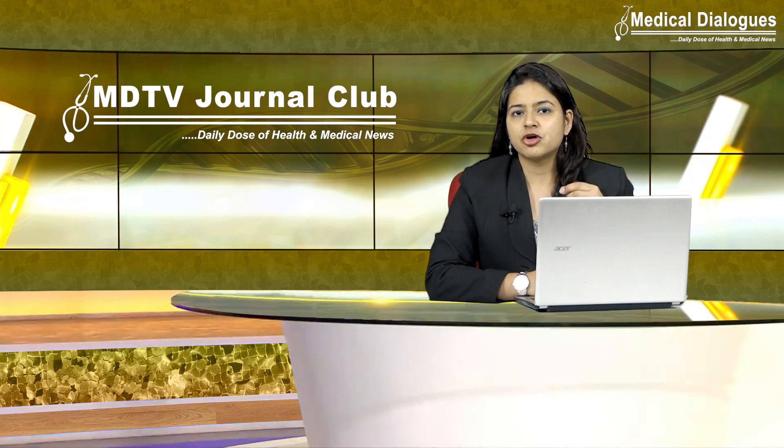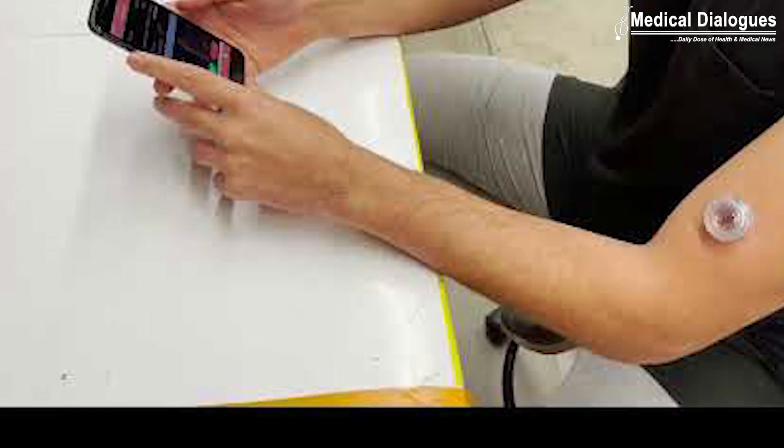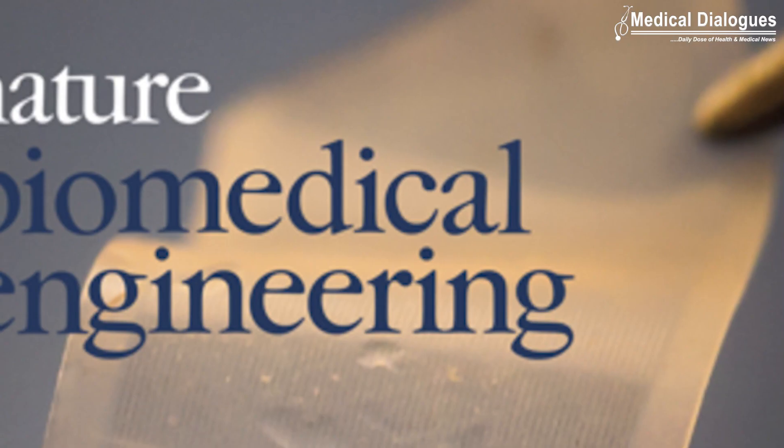The microneedles sense biomolecules in the interstitial fluid — the fluid surrounding the cells beneath the skin. The device can be worn on the upper arm and sends data wirelessly to a custom smartphone app.